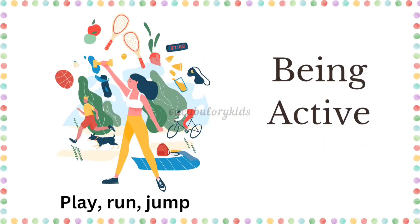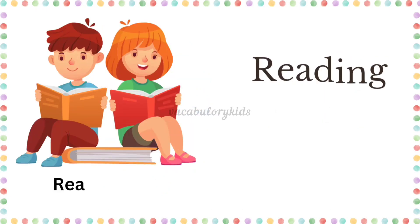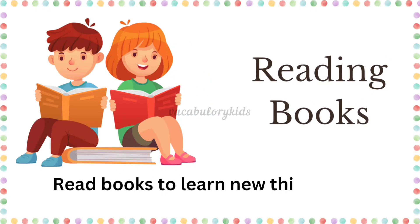Being active. Play, run, jump, and exercise daily. Reading books. Read books to learn new things and have fun.